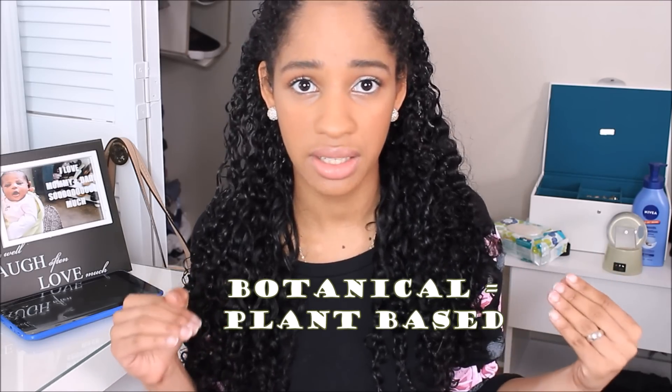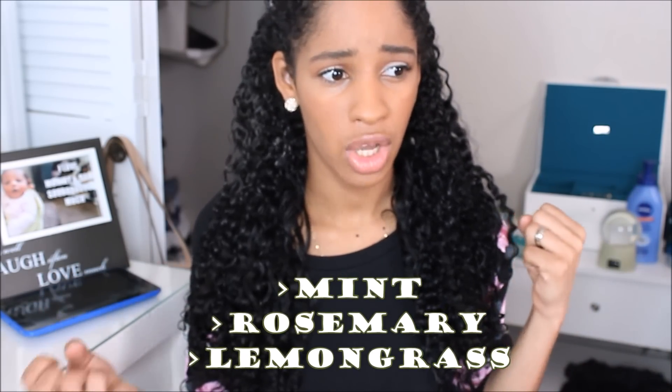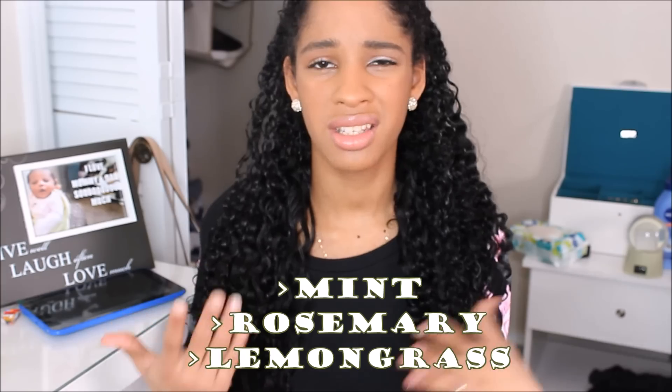For conditioners, look for botanical conditioners — ones with plant-based ingredients. That's why I love Shea Moisture. Ingredients like mint, rosemary, or lemongrass create a protective layer around your hair cuticle to protect it, keep the moisture in, and keep your hair looking healthy and shiny. Make sure these plant-based ingredients appear in the first half of the ingredient list, because if they're near the end, there's barely any amount of them in the product.